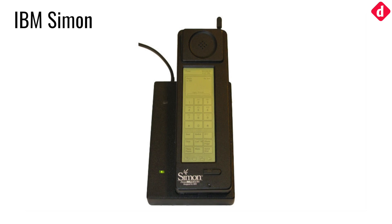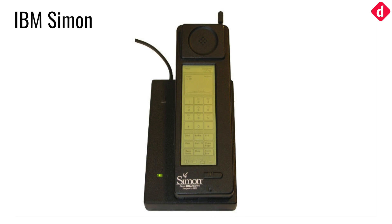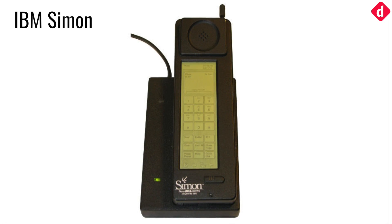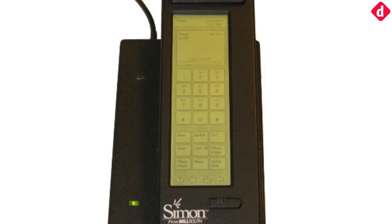The IBM Simon was the first phone with a touchscreen. It was launched in 1992 and is also referred to as the first smartphone, although the term smartphone was not coined at that time. It was also the first phone to use a stylus to interact with a touchscreen display.